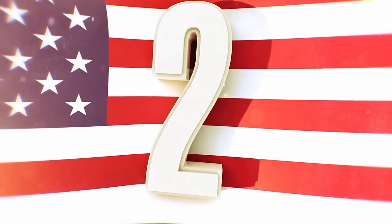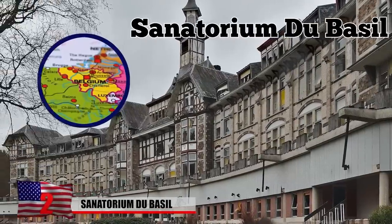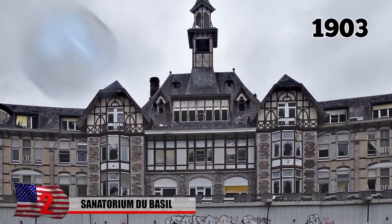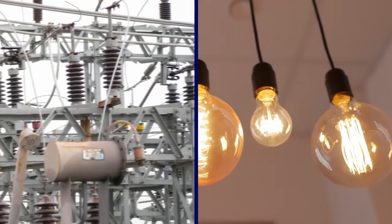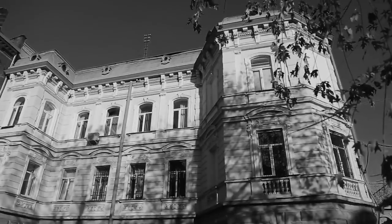Sanatorium du Basel. At first glance, the imposing architecture of the Sanatorium du Basel in Belgium might give you the chills. The hospital opened in 1903 to treat tuberculosis. It was modern for its time, with electricity that came directly from a power plant on site. As the facility grew after the Second World War and another pavilion was built on the property, the population of the sanatorium continued to grow.